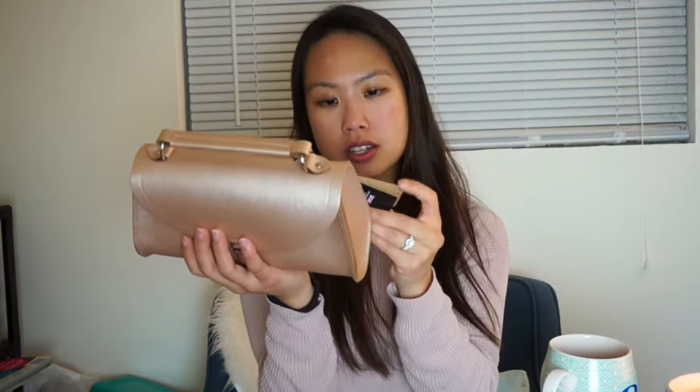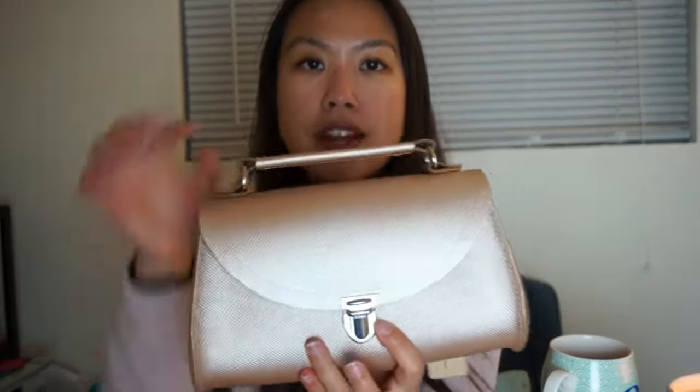I actually did a bag review on one of these bags before — that was the push lock bag. This one is the Poppy bag, so it's a little different. It still has the push lock in the front but it also has a top handle, which is awesome. I'm pretty sure it comes with a crossbody strap too — and yes, it also comes with a dust bag, and the crossbody strap is inside it.